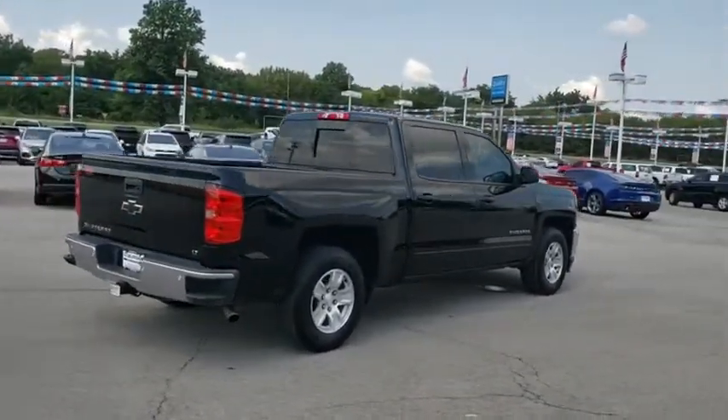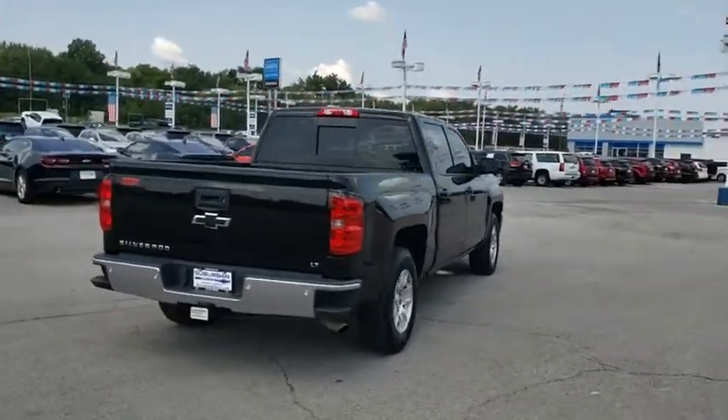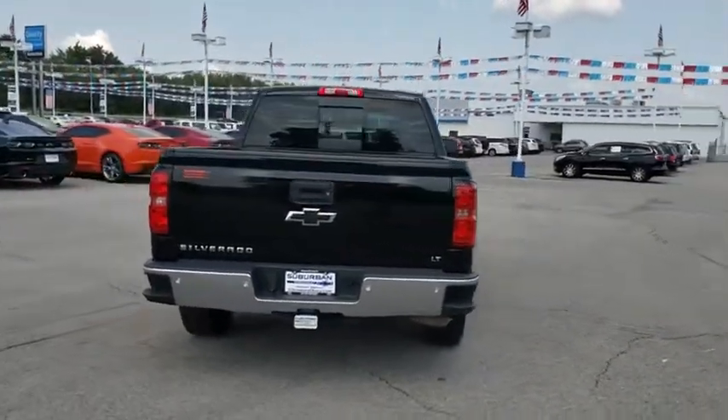This vehicle has less than 65,000 miles. Here are some of this vehicle's great options: keyless entry,